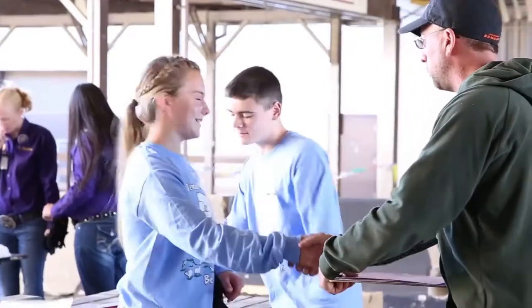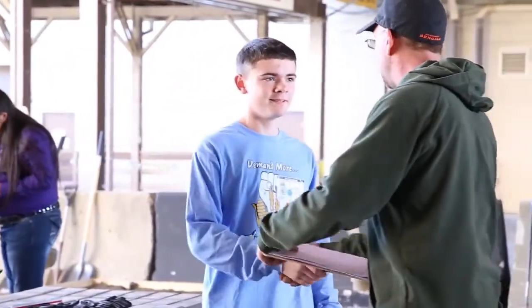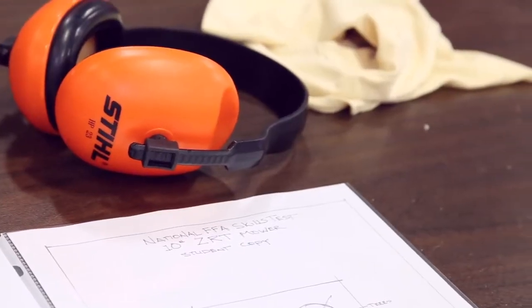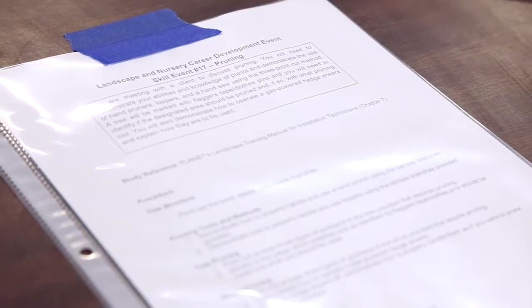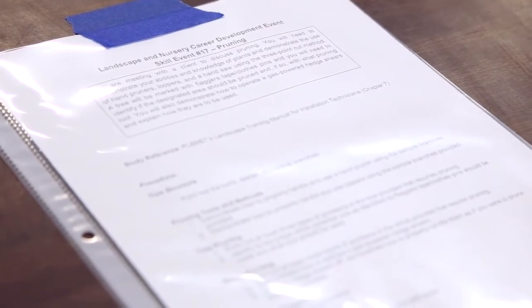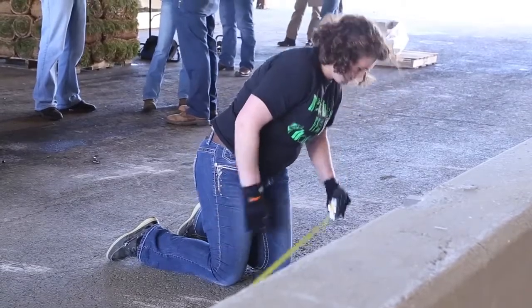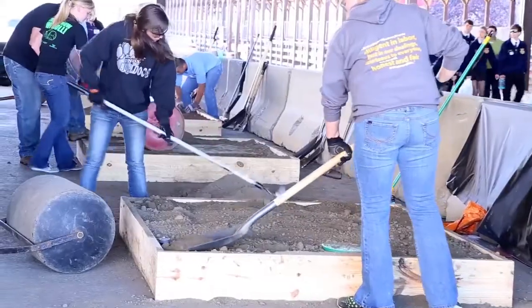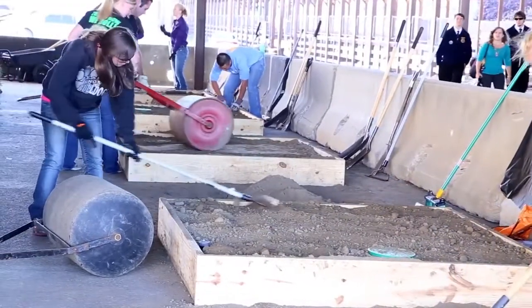Our team skills activity involves doing the basic type of things you would do in a nursery industry, such as pruning, pavers, sod, and working with all kinds of equipment such as leaf blowers and trimmers and zero turn radius mowers and things like that.